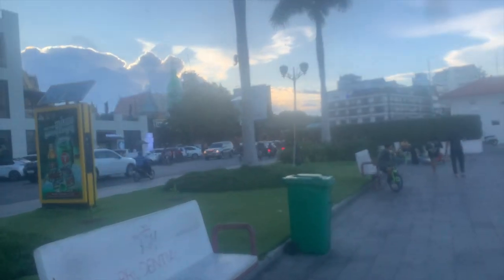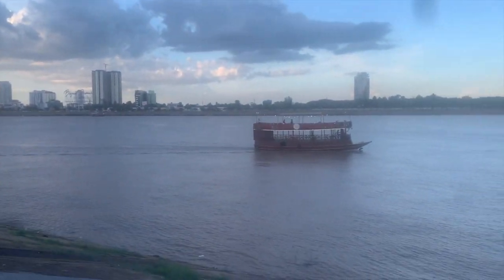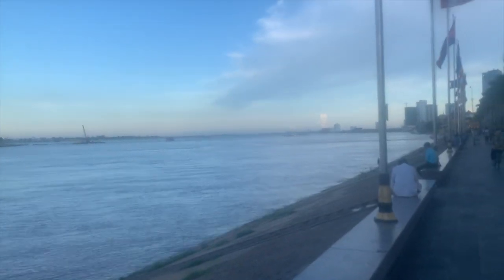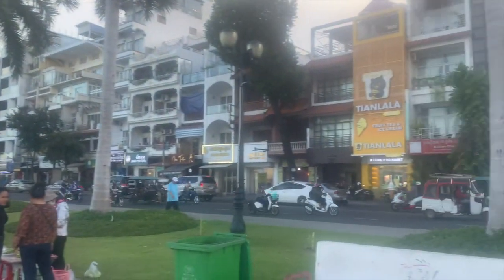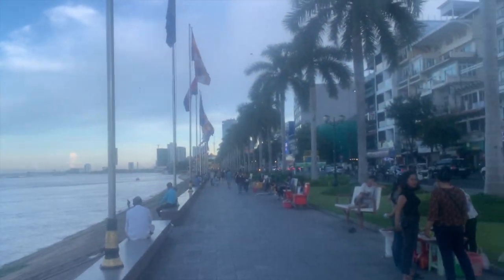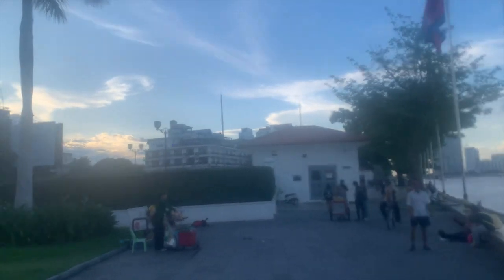Here we are in Phnom Penh city, walking the riverside at around 6:30. This is the Tonle Sap river that leads into the Mekong river over there. It's a lovely riverside walk with beautiful old colonial buildings mostly on one side, and new skyscrapers on the other. This part of town, the riverside area, is mostly old colonial, as you can see by the Moon Lemon Hotel over there.